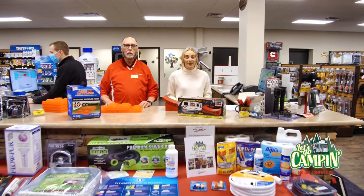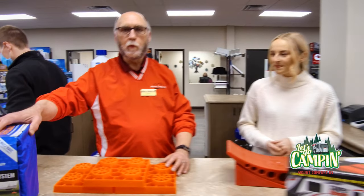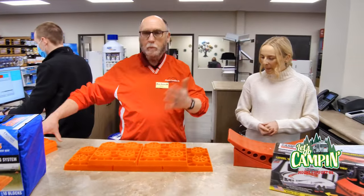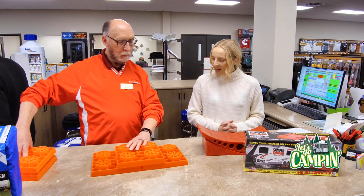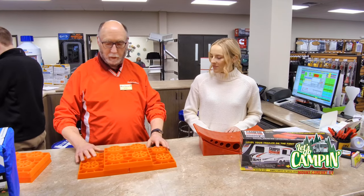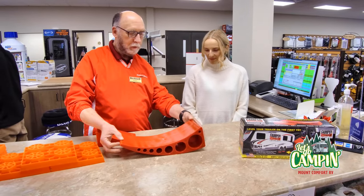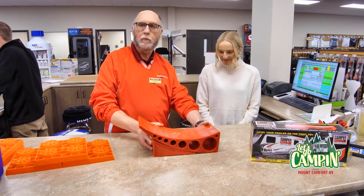I'm here at the Mt. Comfort RV Parts Store with Bernie today. Let's say I just bought my travel trailer and I understand not all camping sites are level — what are my options? We have a couple of great options. First, the stacker blocks called lynx levelers — you just stack them up to whatever height you need, very versatile. Another great option are the camper levelers, which raise from a half inch to four inches — you just drive up on them, slide the chock in, and you're level. It's pretty simple.